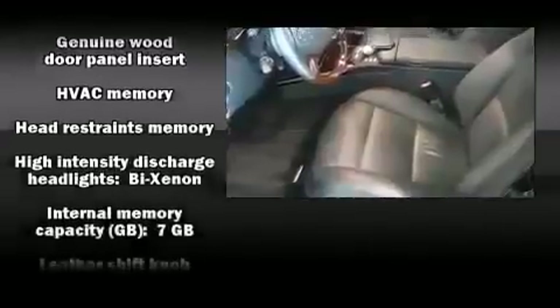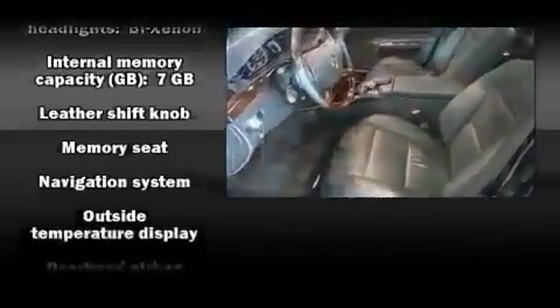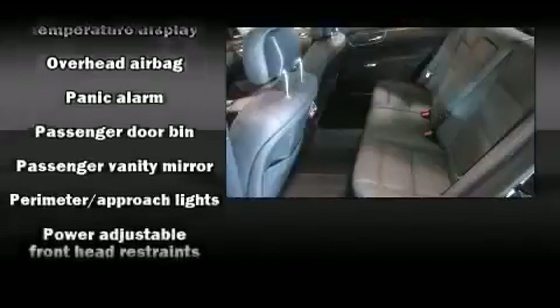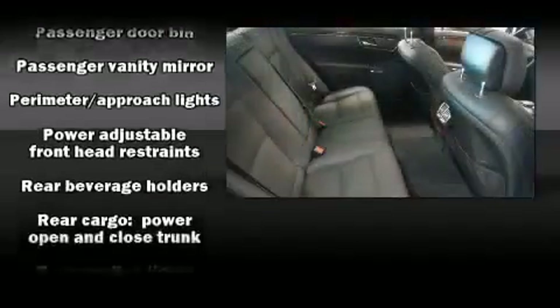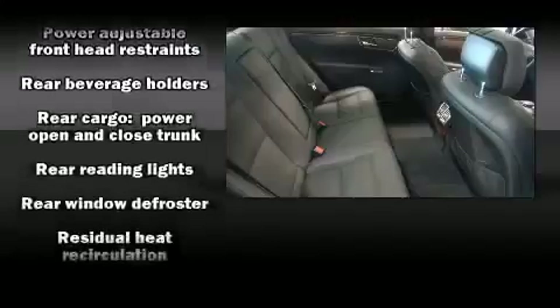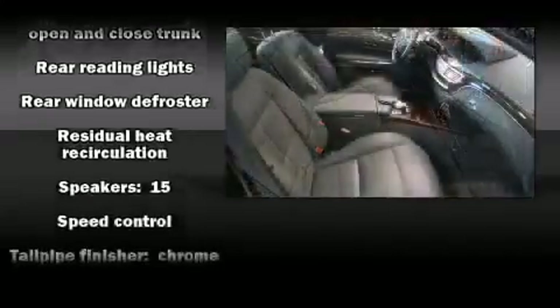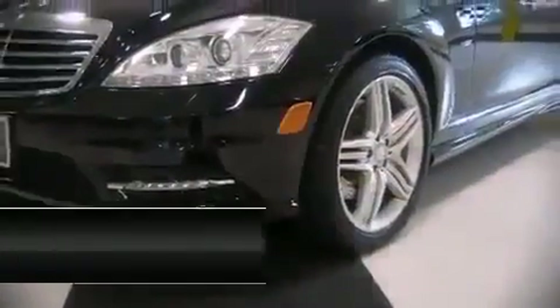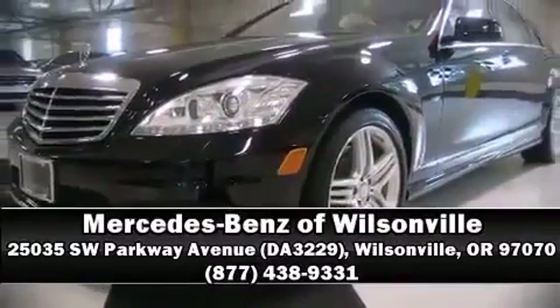Safety and maximum capability are assured via self-leveling rear suspension, which maintains optimal driving geometry. This vehicle has achieved certified pre-owned status by passing Mercedes-Benz's comprehensive certification process. Stop by our dealership or give us a call for more information.